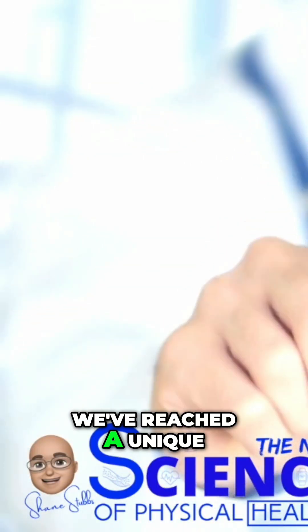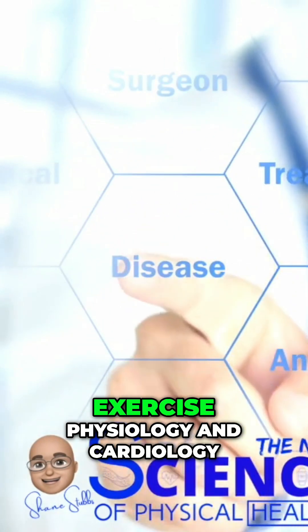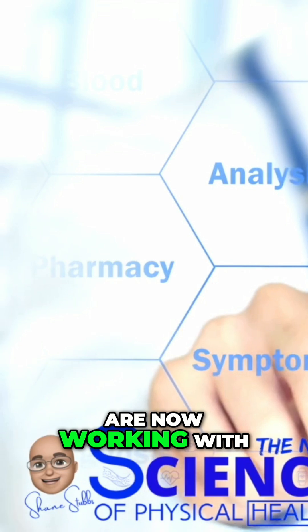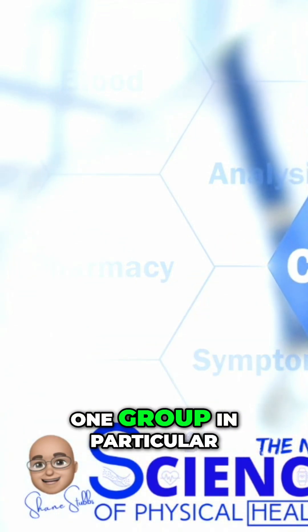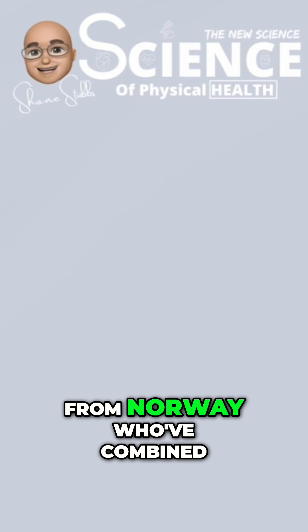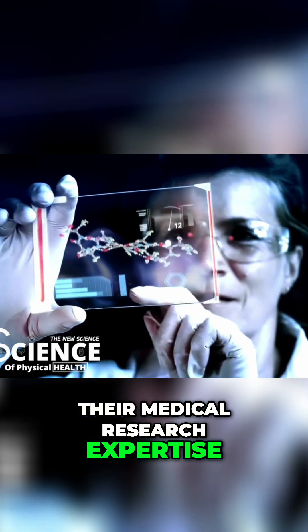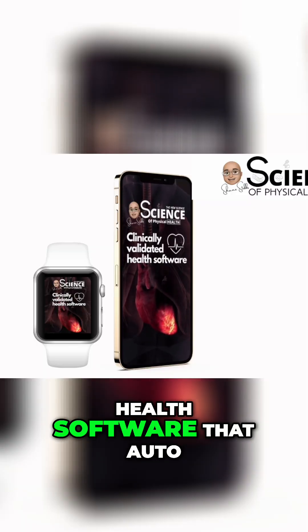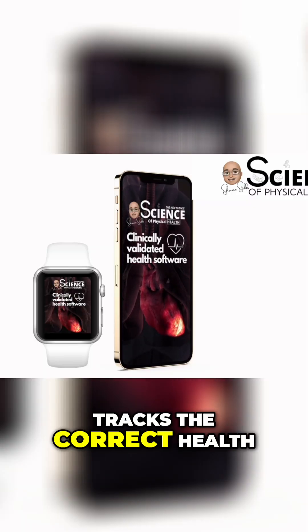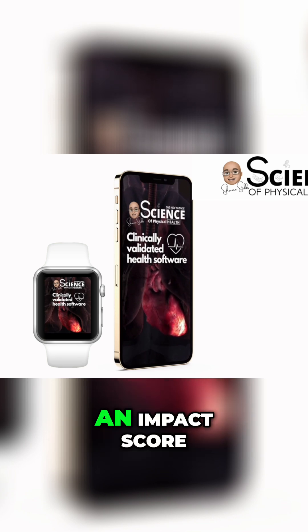We've reached a unique time in history where PhDs in exercise physiology and cardiology are now working with tech experts. One group in particular from Norway has combined their medical research expertise with the ability to build a clinically validated health software that auto-tracks the correct health biometric and converts it into something called an impact score.